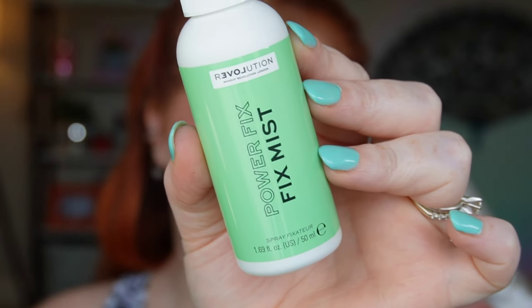Last but not least, I picked up the Power Fix Mist. The spray is very aggressive — I'm holding my hand really far back. It smells not too overpowering, thank goodness, but that is a soaker. I'm not going to be wearing this all day long — I'll wear it for a couple hours while I run errands, then I have more work to do with different faces of makeup throughout the day.